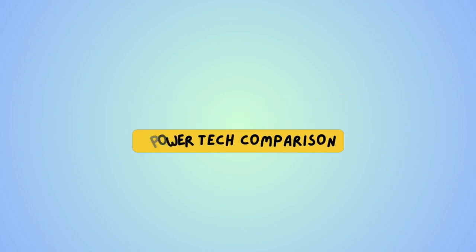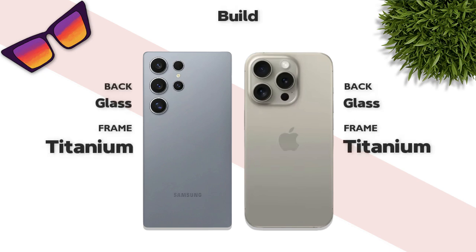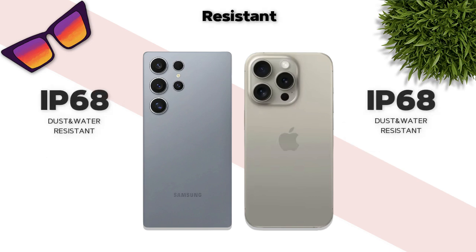Which one has better build quality? Both feature a glass back and titanium frame — same. Water resistance: IP68 — same.